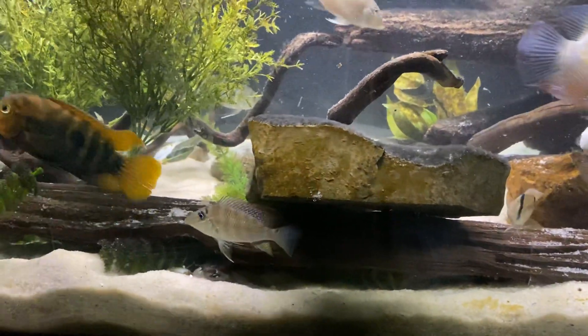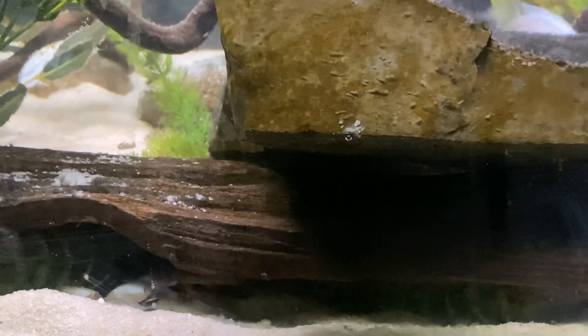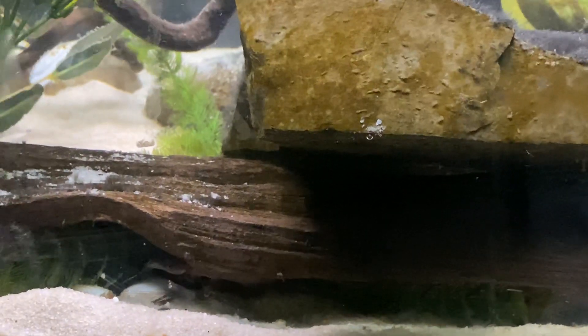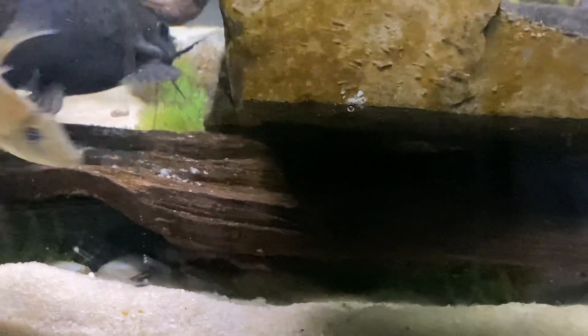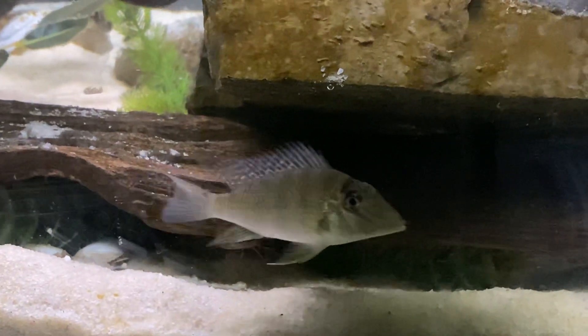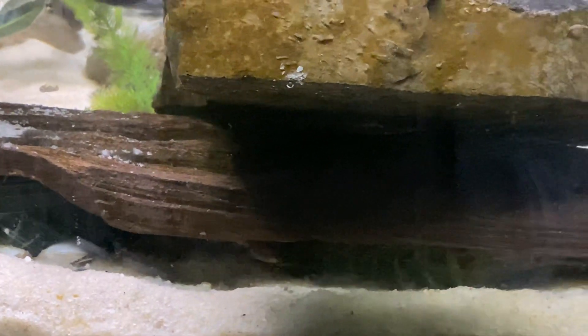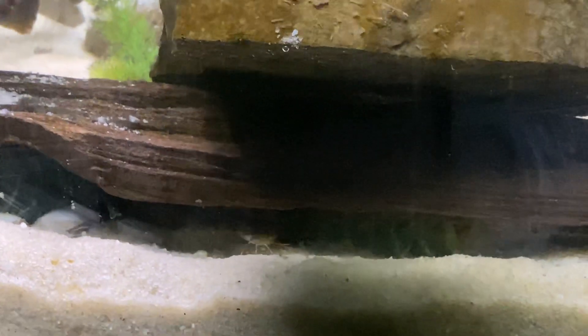Hey everyone, just wanted to share something with you — a new fish that I picked up last night at Aquatic Aesthetics, one of my local fish stores. I'm talking about the little pygmy giraffe cat. He's under the wood right there, but he does come out sometimes. I'm currently feeding the fish and I've had him a little over 24 hours.